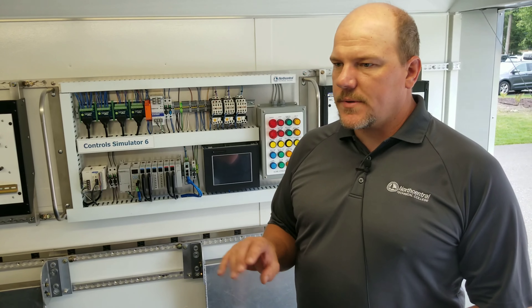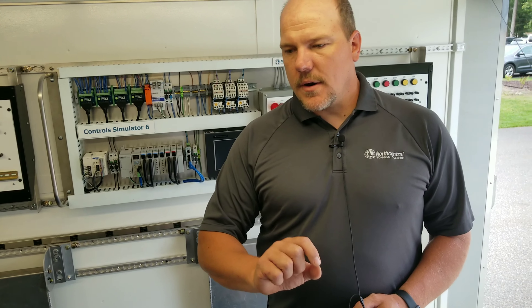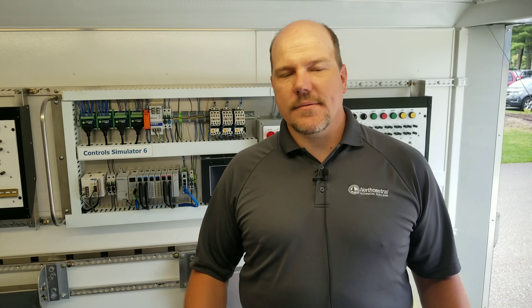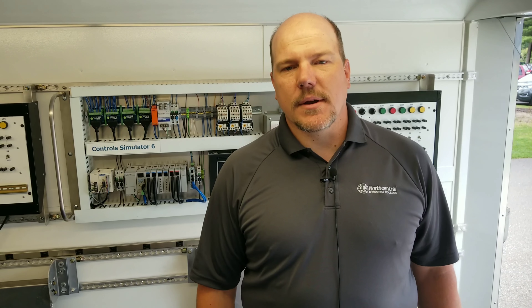We can do that, but it's also set up to go to industry intentionally and train their workers. Maybe between shifts, we can back this trailer up right between their break room and the parking lot, and industry workers can come in here and practice on our equipment while their equipment's running. Because we don't want somebody shutting down their manufacturing machine to learn how the PLCs work when we can bring the training right to them.